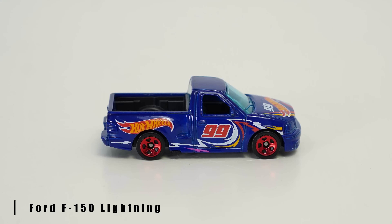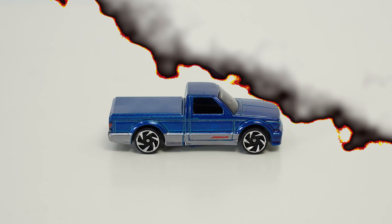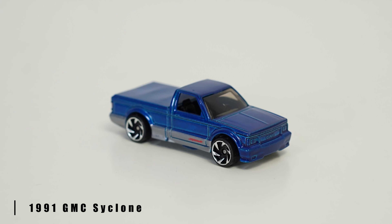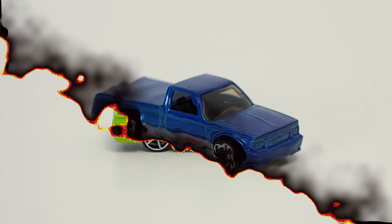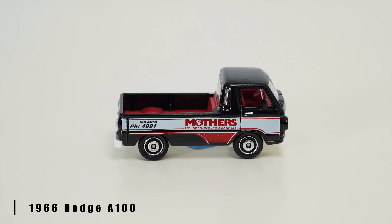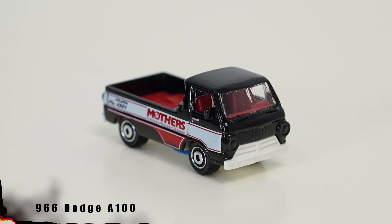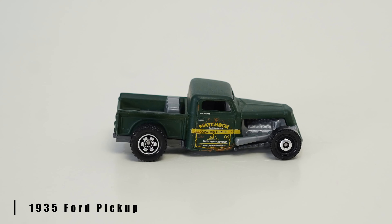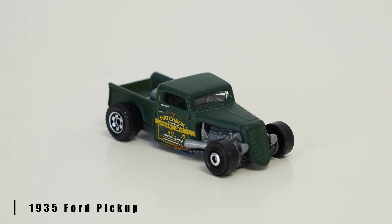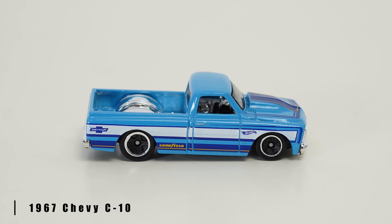Hot Wheels Ford F-150 Lightning. 1991 GMC Cyclone. 1972 Chevy Love. 1966 Dodge A100 sponsored by Mother's Polish. 1935 Ford Pickup Hot Rod. 1967 Chevy C10.